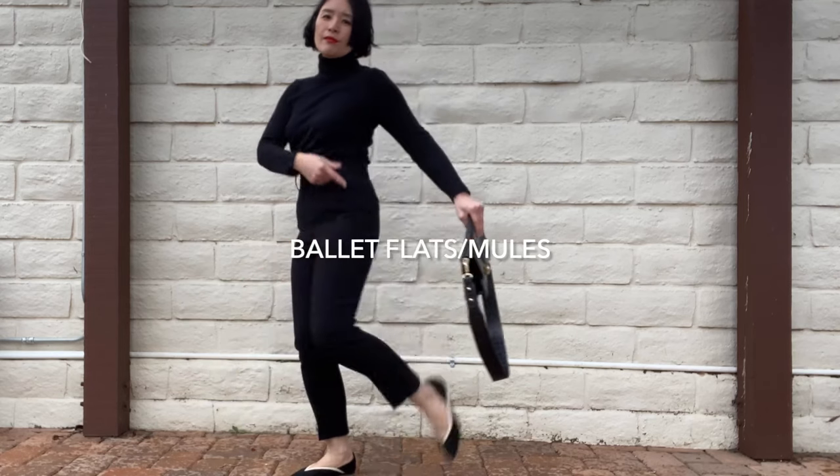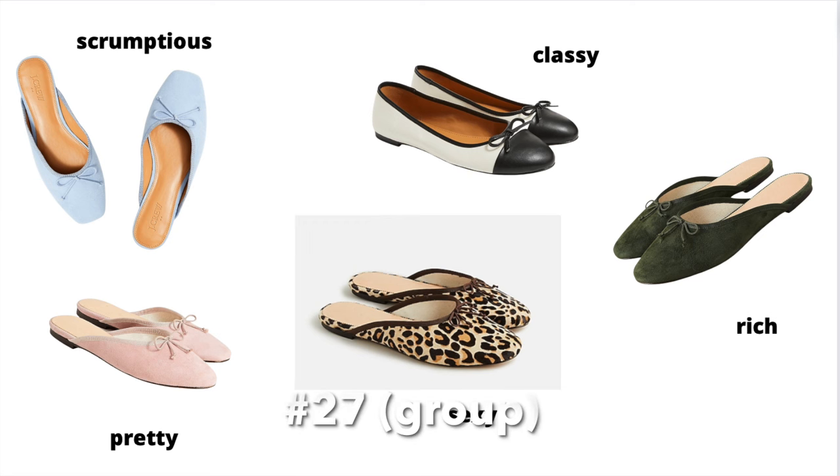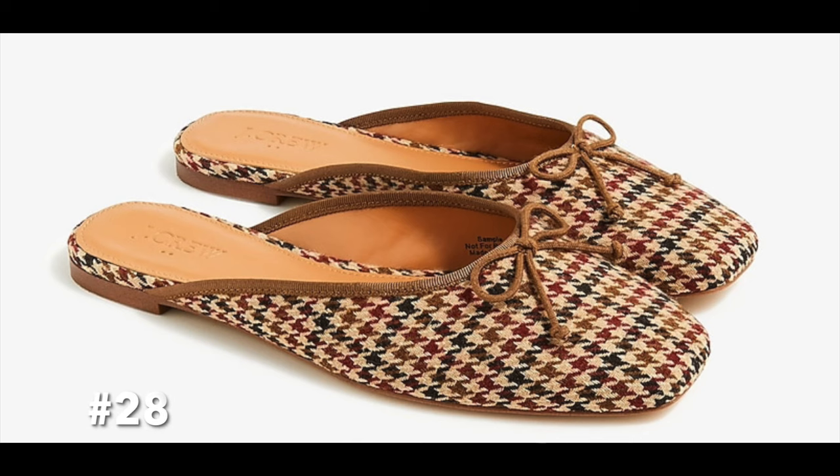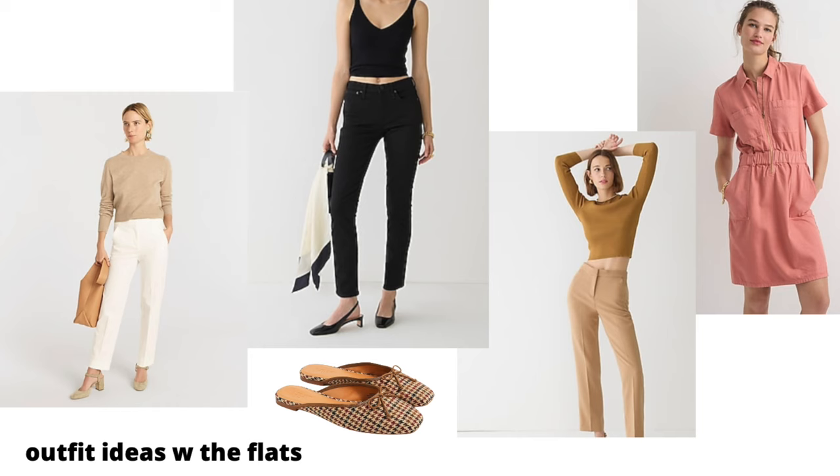Ballet flats are great in between seasons because you don't need to wear socks with them, you can easily kick them off, but the toes are covered so you have a little warmth compared to sandals. I find pointed shoes are generally more flattering — it's definitely the shorty in me always thinking of ways to add inches to my height visually. I'm thinking of getting a pair that's more modern-looking, in between round and pointed, with a bow — I think they're gorgeous.